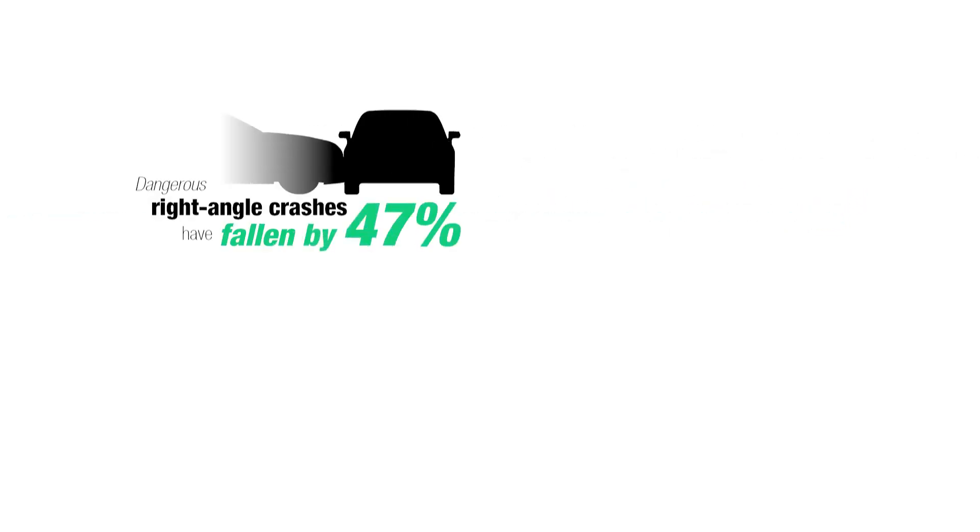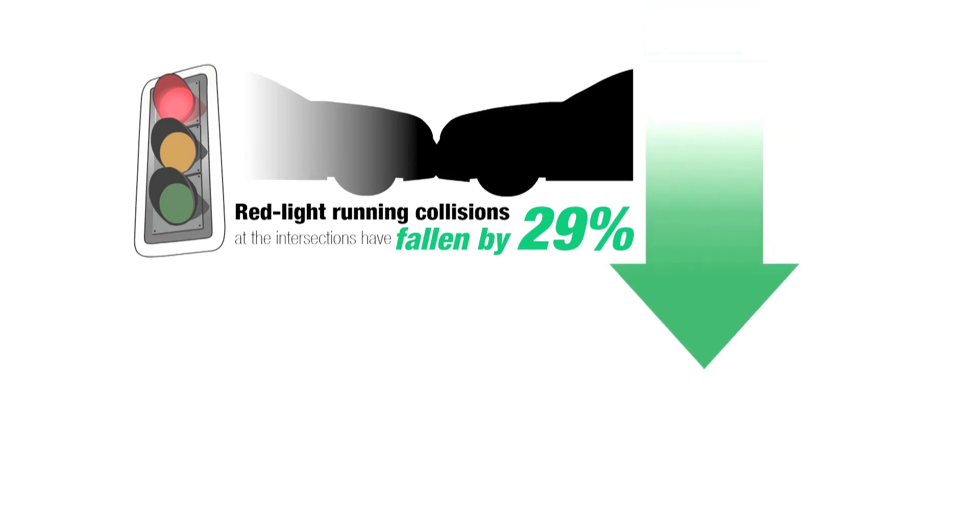DelDOT's statewide electronic red light safety program has resulted in significant reductions in crashes, specifically angle and red light running crashes, which are typically the most severe types. Dangerous angle crashes have fallen by 47%, and red light running collisions at these intersections have fallen by 29%. From 2011 to 2012, the number of violations issued decreased by more than 20%, from 48,503 to 37,922.